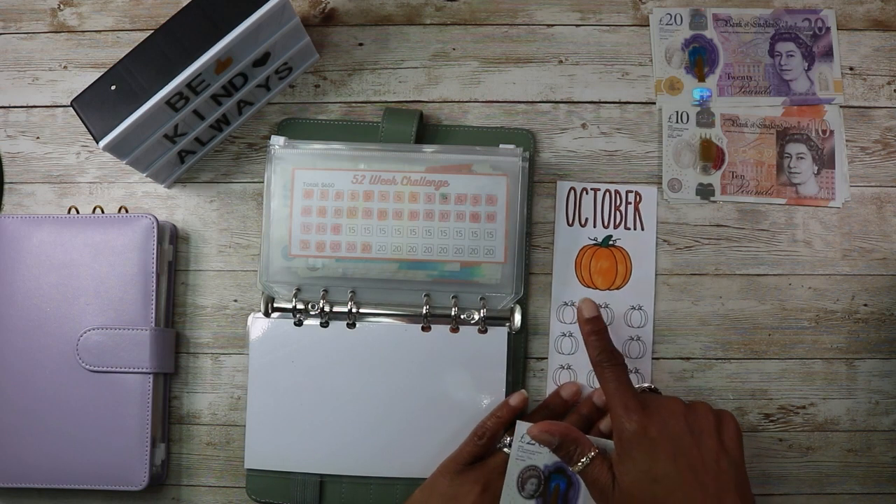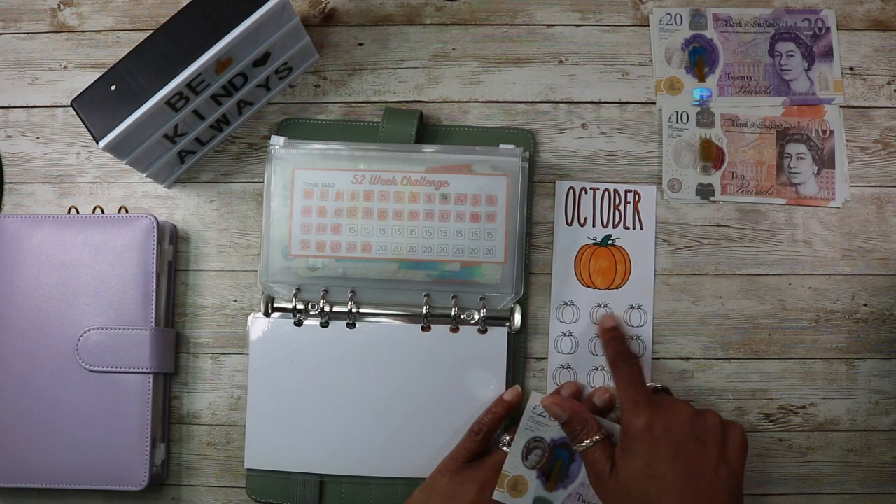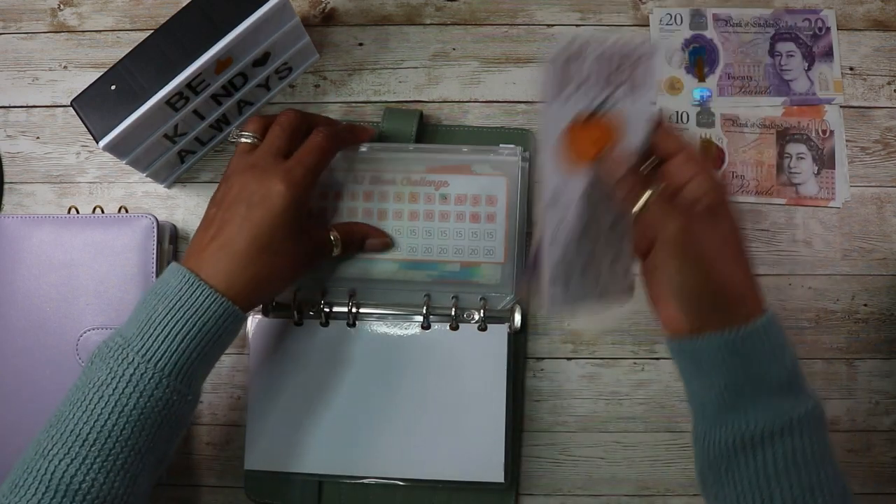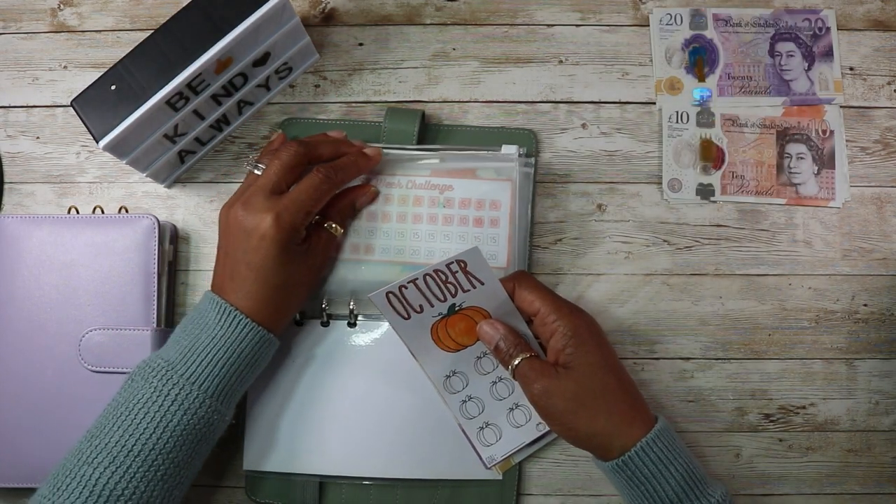So that's £20. The big icons usually get £20 and the smaller ones are £5 each. I normally do £15 per week, so we've got that started for October.